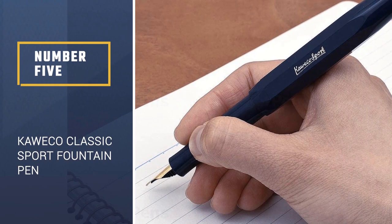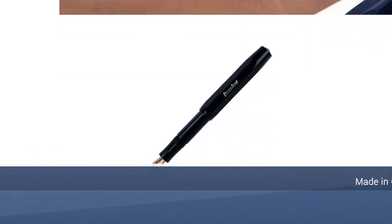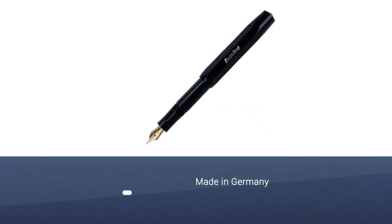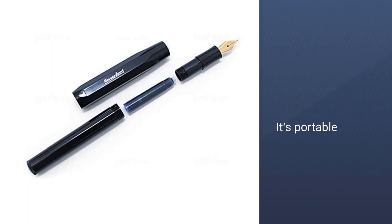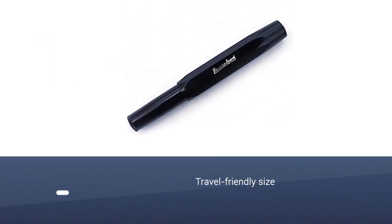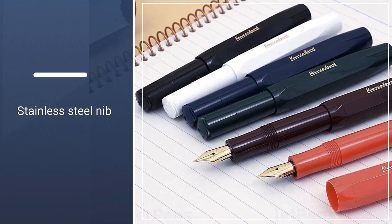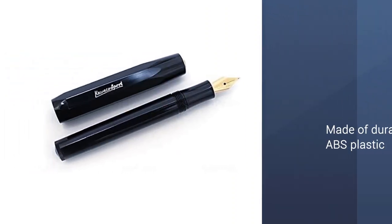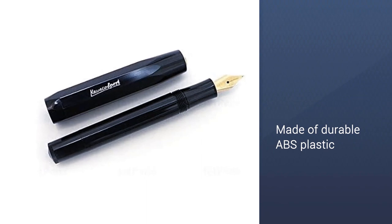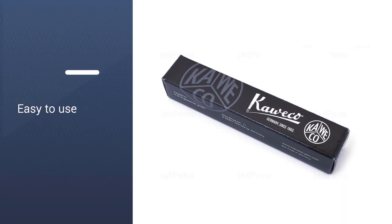Number 5: Kaweco Classic Sport Fountain Pen. Made in Germany, the Kaweco Classic Sport Fountain Pen borrows the same octagonal design as the original Kaweco pen from 1935. Its portable, travel-friendly size fits perfectly in your hand, reinforcing the brand's slogan: small in the pocket, great in the hand. When closed, the pen's cap screws tightly to protect the nib in your pocket from any ink stains. Featuring a gold stainless steel nib, the fountain ink pen is made of durable ABS plastic and uses the standard international size mini ink cartridge. Note that it comes with one short cartridge of blue ink.